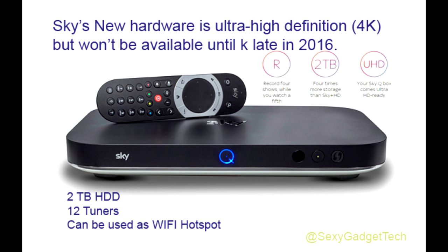A special SkyQ tablet app will essentially replicate the experience on tablet computers, allowing access to live TV, recordings and catch-up, as opposed to the current SkyGo app, which only allows live TV and on-demand viewing.